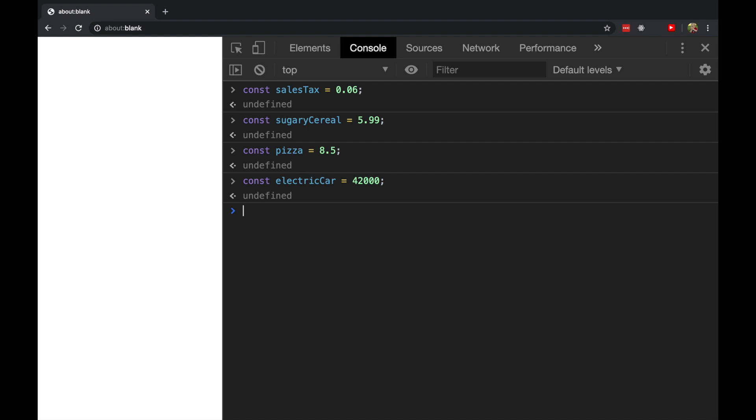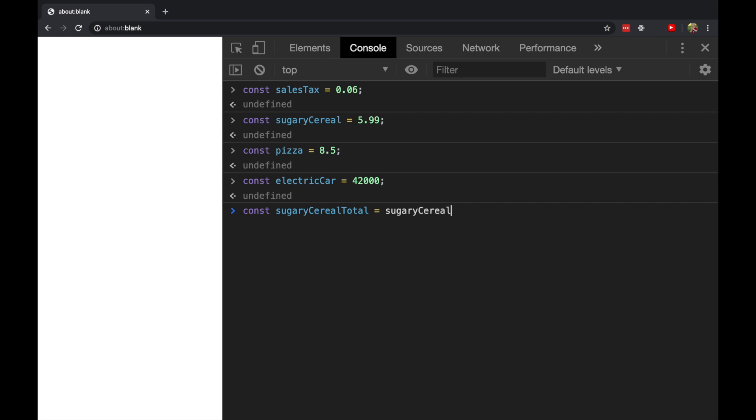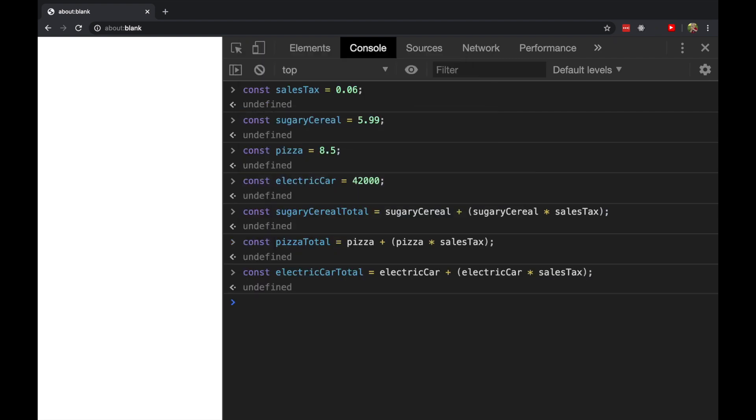Now let's figure out what the total price is going to be with sales tax. The sugary cereal total is going to be the price of sugary cereal plus the price of sugary cereal times sales tax. And then a similar thing for the other two. So now we have constants defined for all of these things.